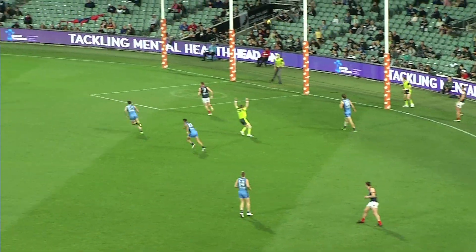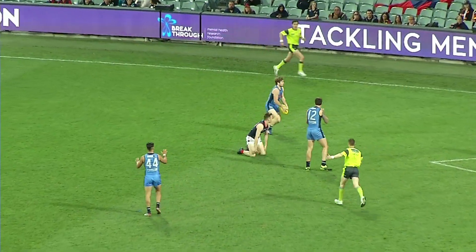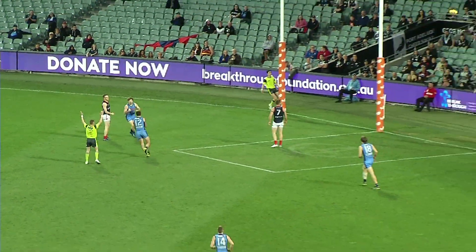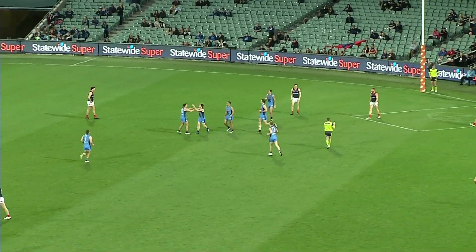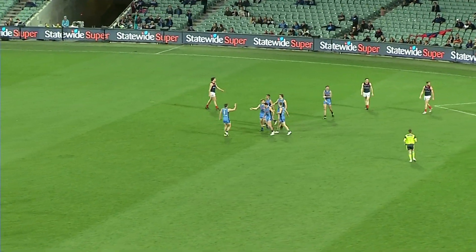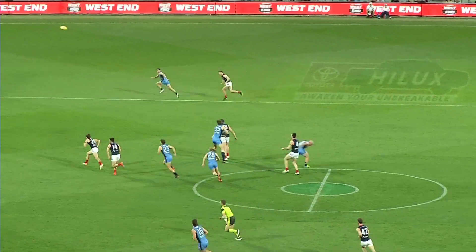It's gone out of play without being touched. Talia will take the free, and he's managed to land it in the arms of number five, Josh Hone, who stands up and kicks his third for the afternoon, continuing to keep Sturt in the contest. Three goals for Hone — the leading goal scorer on the ground for Sturt.